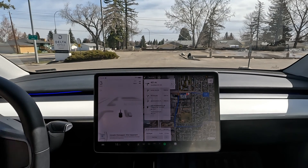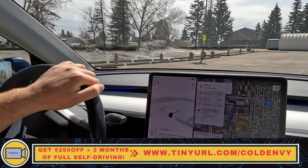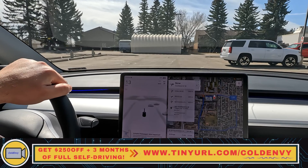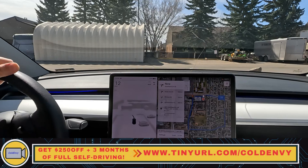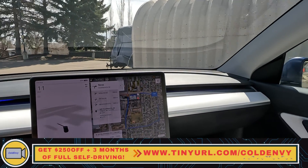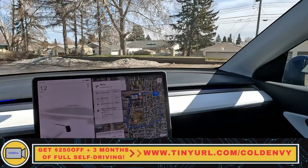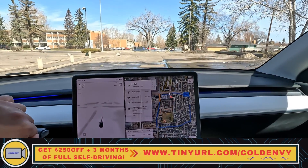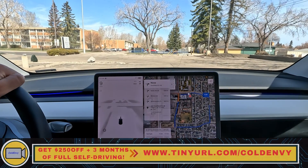If you folks liked this video, please hit like and subscribe — it helps a lot. I got a new mic, so let me know how the audio sounds. I really appreciate all the support and views. If you're looking at buying a Tesla, please use my referral link in the description below. Hope you all have a good one — see you in the next one!